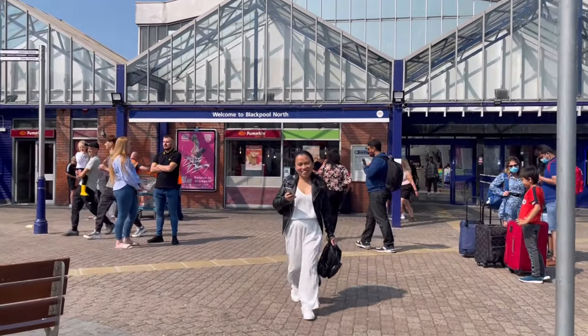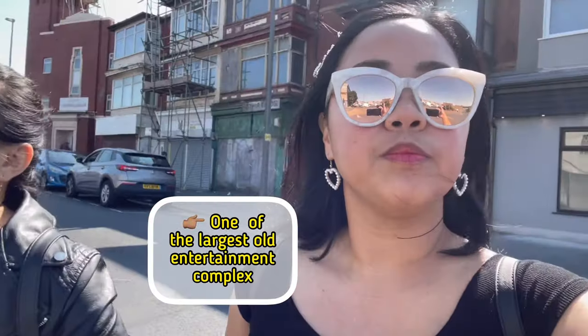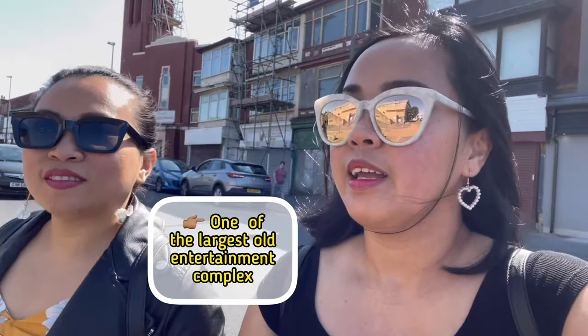Welcome to Blackpool! Hi my lovely, so today I'm taking Gracie here to the town center of Blackpool. Are you ready for us? The plan for today is we're going to have afternoon tea in Winter Gardens. Winter Gardens is one of the oldest theatre and ballroom in all of England. I'll show you what it looks like.